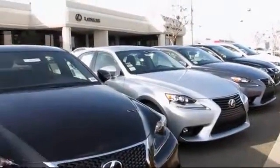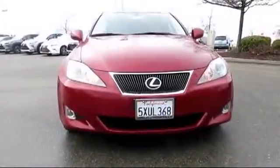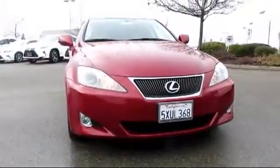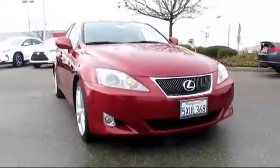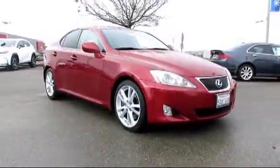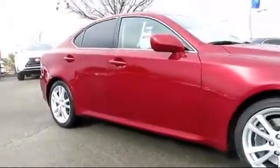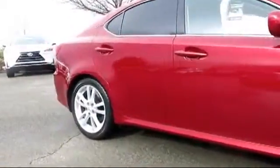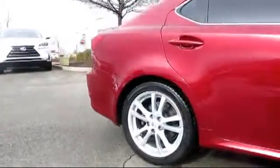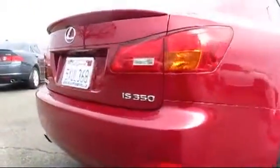Lexus of Roseville in the Roseville Auto Mall is proud to present another great vehicle from our selection of quality pre-owned cars, trucks, and SUVs. It comes equipped with stability control, moonroof, alloy wheels, a backup camera, rear spoiler, dual power seats, navigation system, air conditioning, traction control, power windows, and has less than 50,000 miles on the odometer.